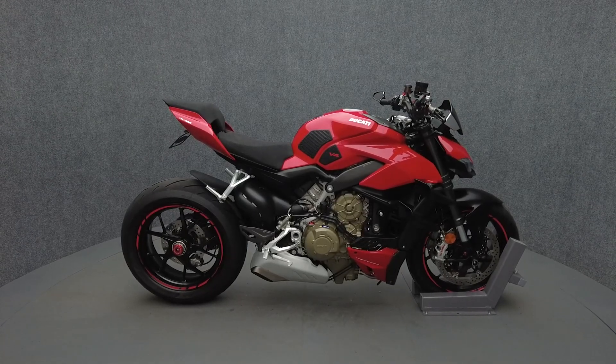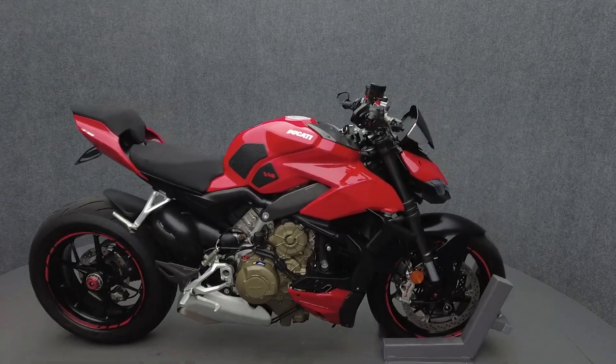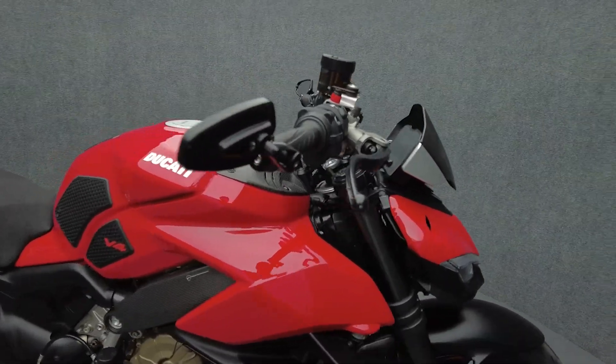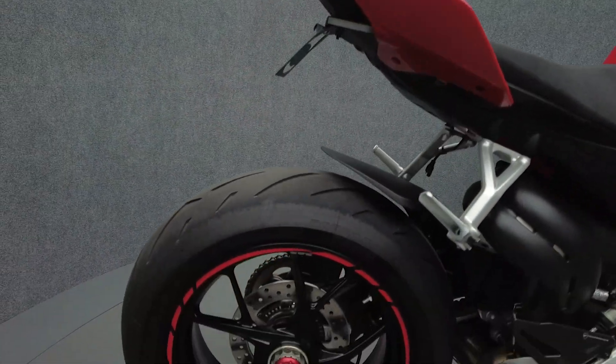Hey everyone, this is Patrick with National Power Sports. This 2021 Ducati Streetfighter V4, with only 1,583 miles, passes New Hampshire state inspection and runs well. From the factory it comes equipped with ABS and traction control.